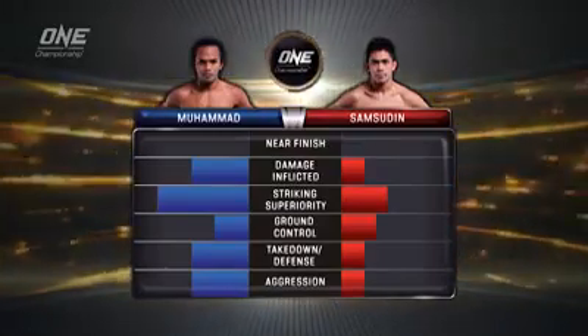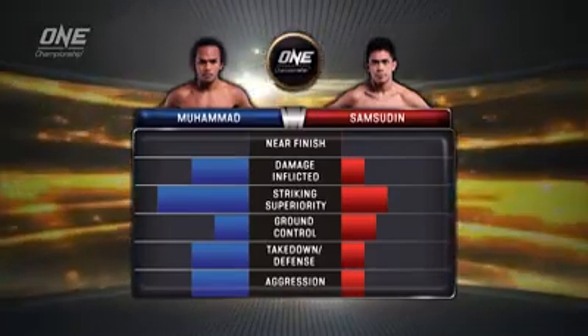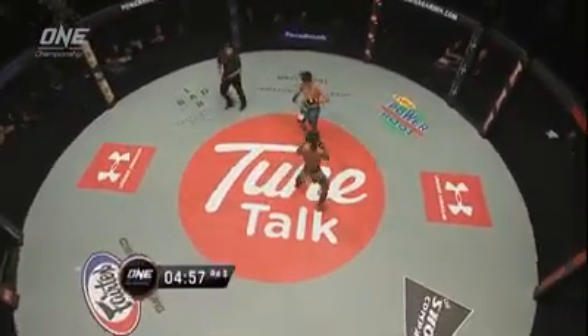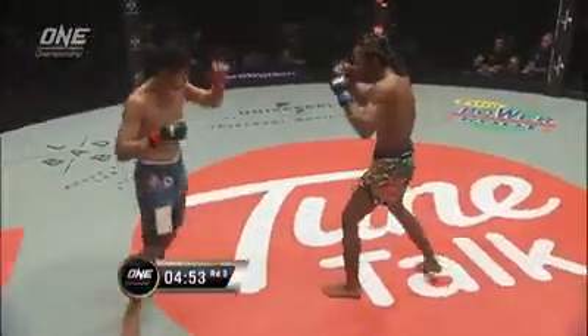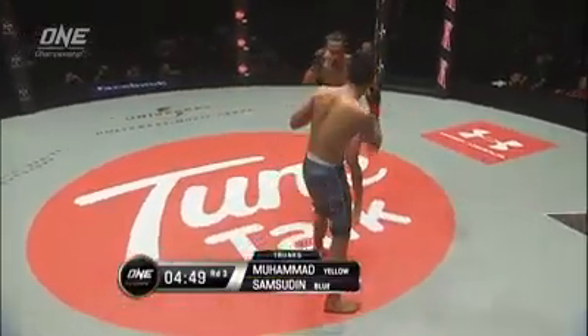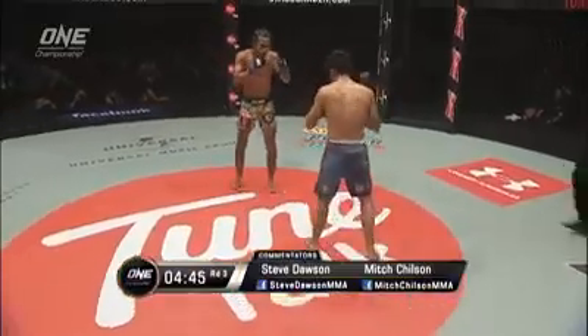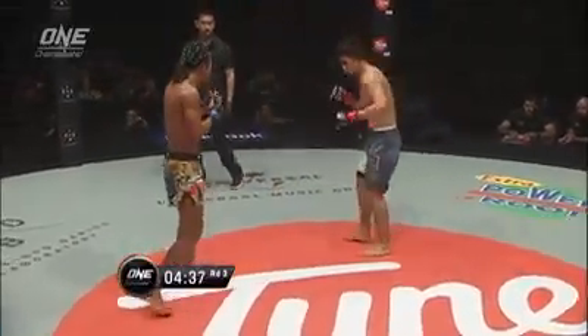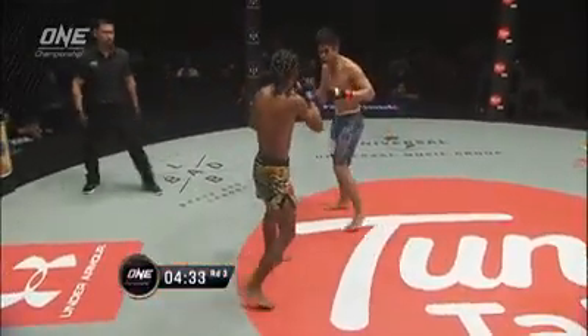Rich Franklin: I was grimacing during that arm bar escape — I've been in that position. That's a very high level escape. I think Ayman has increased his lead in this fight during this second five minutes, especially with the striking superiority. But I did award Samsudin some ground control points for the arm bar escape ending up on top. When the lead begins to expand like that, you would believe one fighter is basically out of the contest. But when you see the end of that round, you know that Samsudin is not here to give up. That was definitely a near finish — I awarded Ayman some points for the actual near finish.